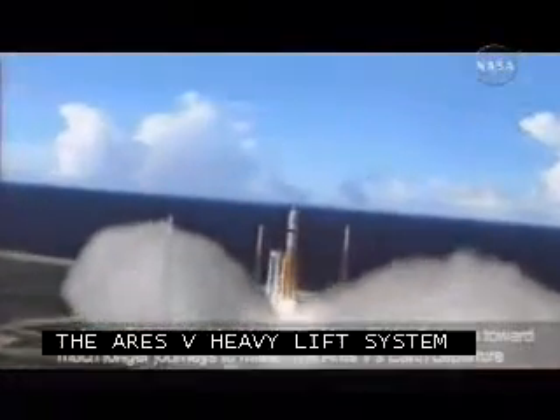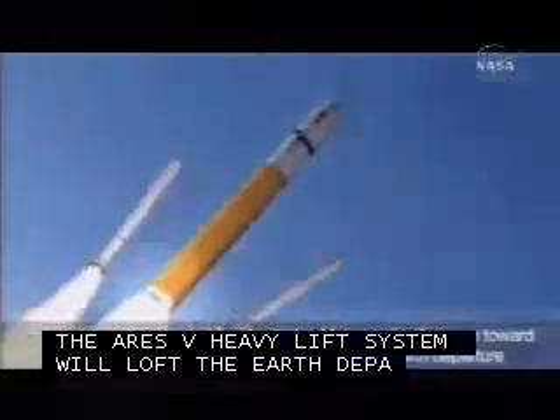Once the Ares 5 has reached orbit, the Ares 1 will launch the crew into space.